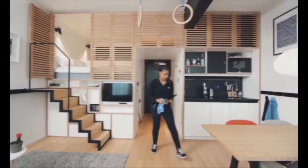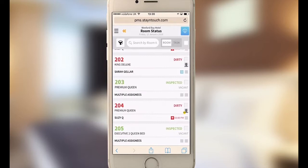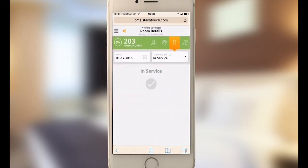Driving additional revenue for you and creating more satisfaction for your guests. Get your entire staff on the same page. Room Status allows your housekeeping team to instantly set rooms out of service or out of order and create work orders as they go.